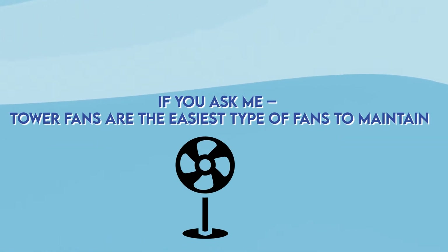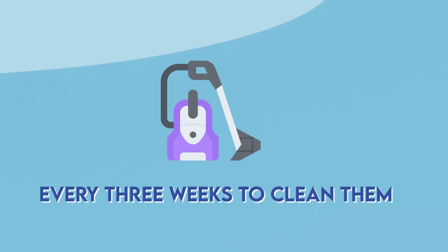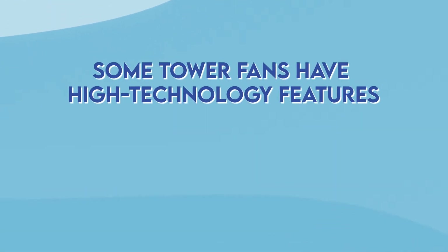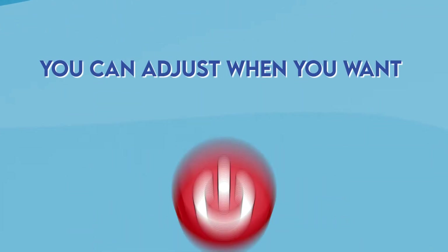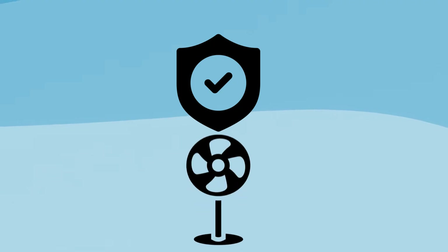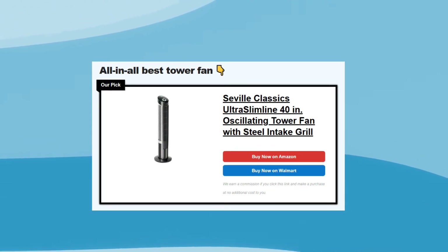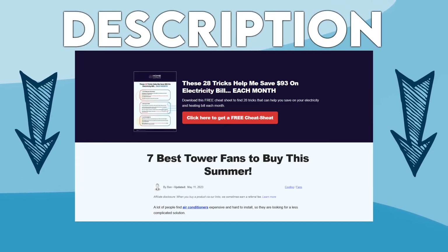The third benefit is that tower fans are easy to maintain — they're the easiest type of fan to maintain. I personally use a vacuum cleaner every three weeks to clean them and it takes me around just five minutes. Some tower fans also have high-tech features such as an automatic timer and sleep remote, so you can adjust when you want the fan to turn off completely. This is super helpful when going to bed, and it helps preserve the overall quality of the fan. I do recommend a specific tower fan, and we have a whole article about tower fans linked in the description below.